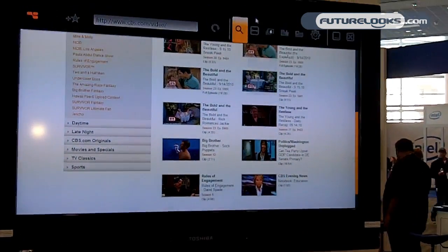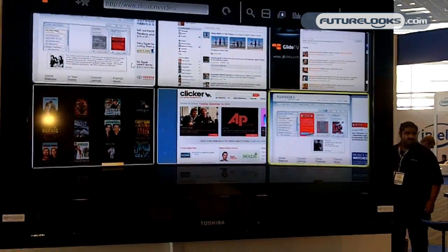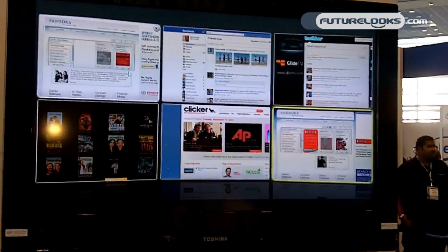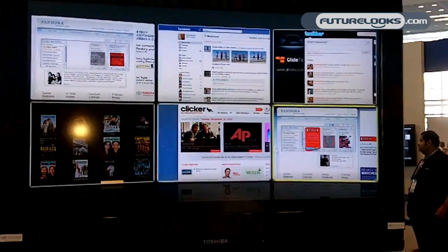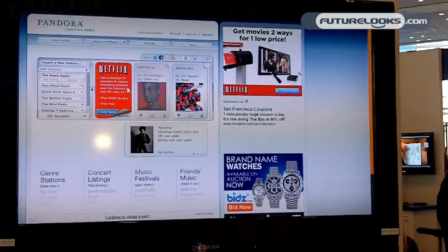At the same time, I can switch back and forth — I have Pandora running in one window, Facebook in another, and a Twitter feed — and I can easily jump back and forth between these using our 3D tabs.